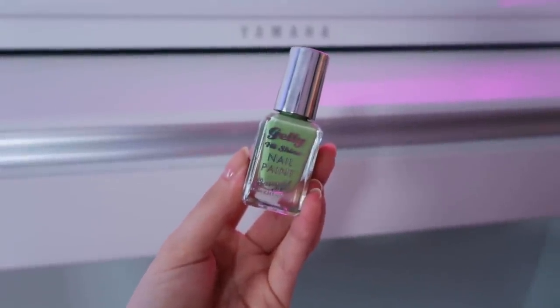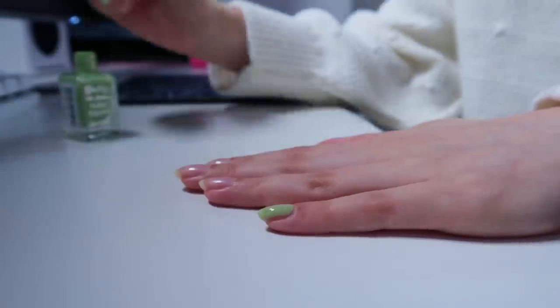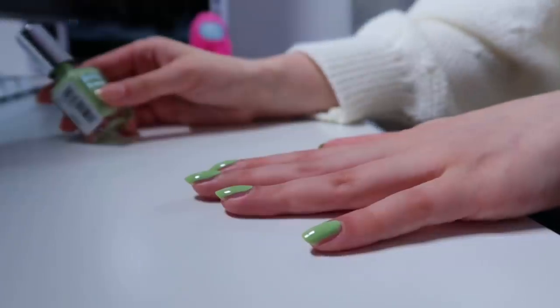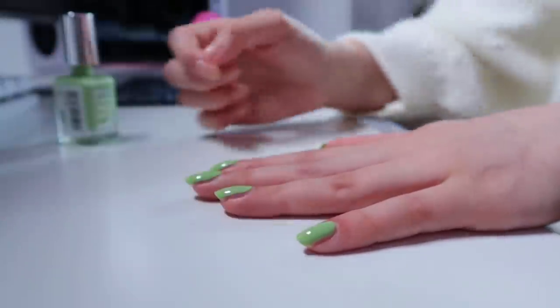The nail polish I got is a Barry M Jelly High Shine Nail Paint in the shade Pistachio, which kind of makes sense. I don't think it looks too bad, so I'm gonna paint my nails with this. I've missed half of my nails — I've not done the sides because I was more focused on the camera than the painting. I need to go over that and get the edges. Right, I've painted my nails — it's actually growing on me. I don't hate it. It's definitely something I would never normally go for; I think this might be the first time in my life I've had green nails.